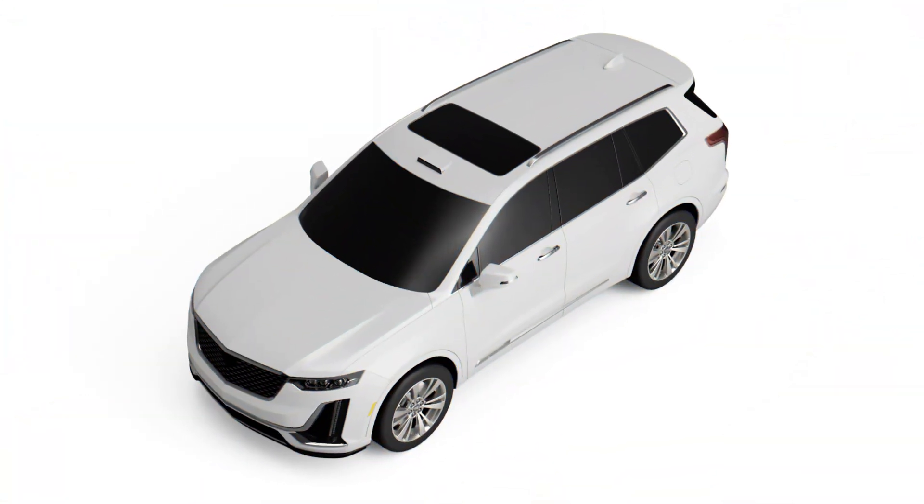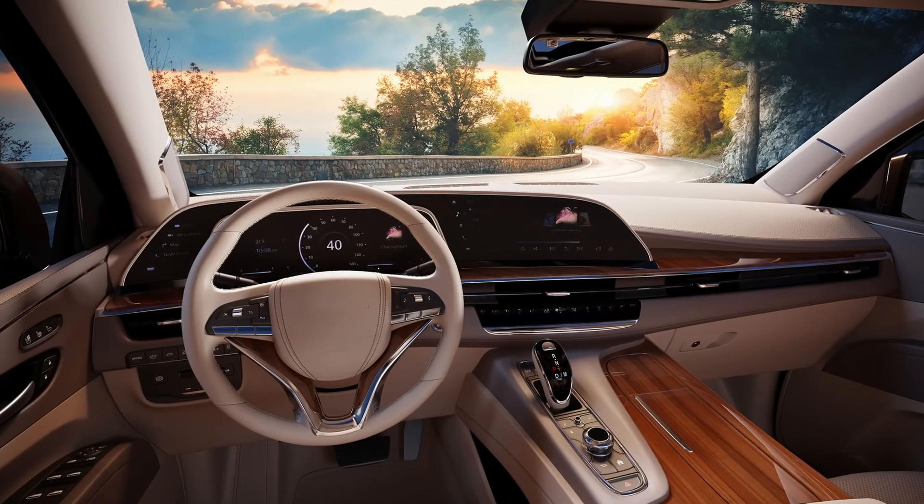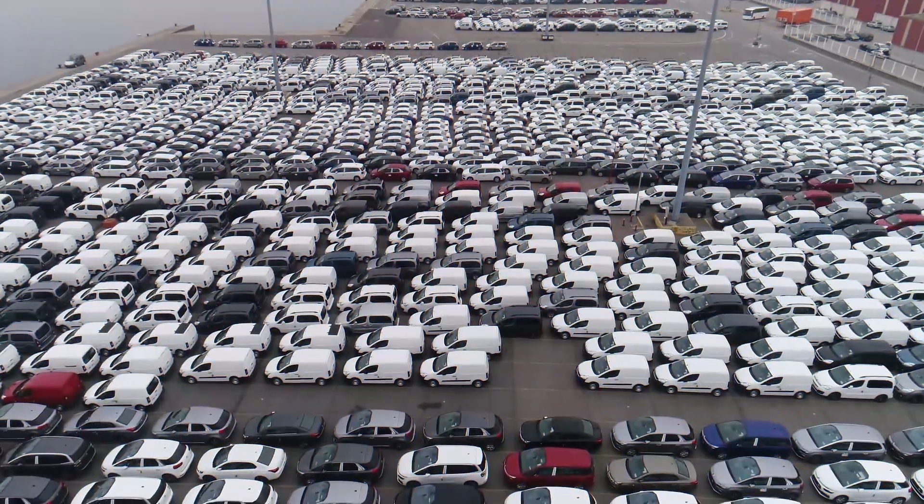Our compact form factor enables seamless integration with the design language of any vehicle, without compromising the performance, durability, or reliability needed for mass production manufacturing.